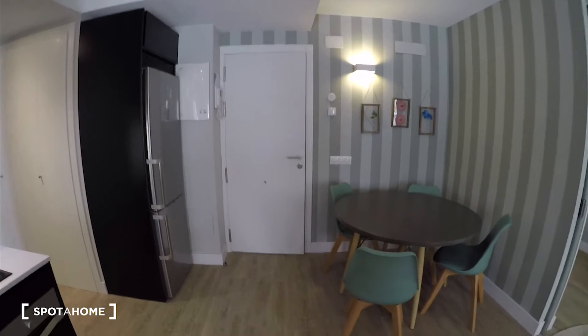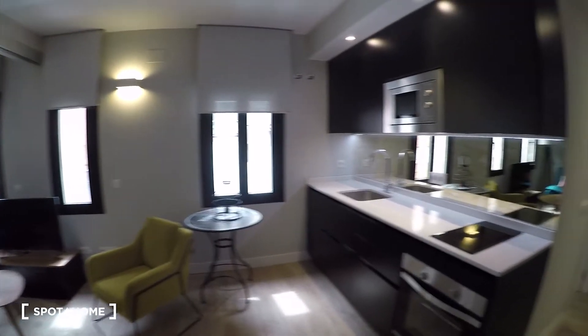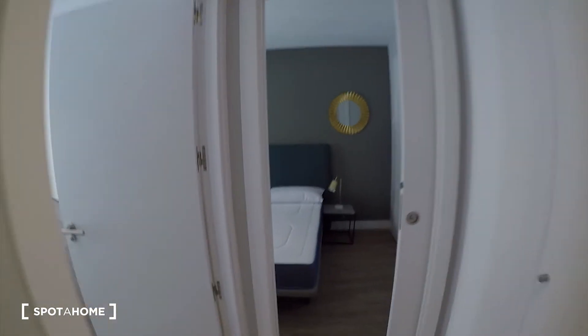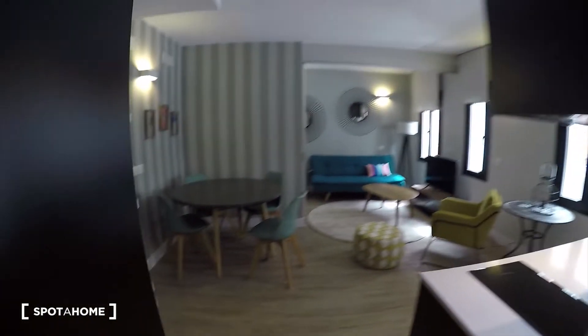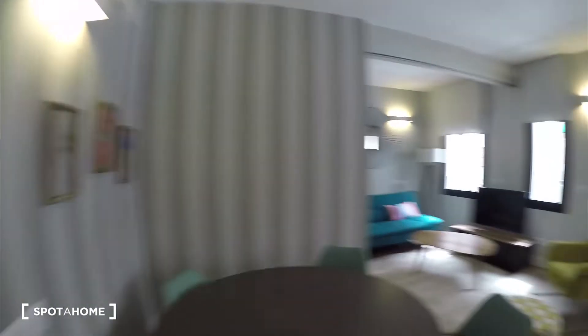You will come to the apartment through this gate here and we will find an open space here for the living room and kitchen. And then here we have the bedroom and the bathroom.